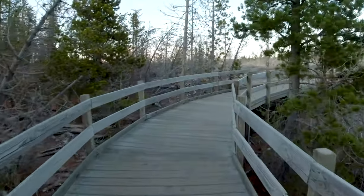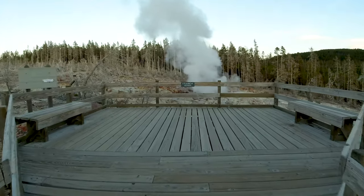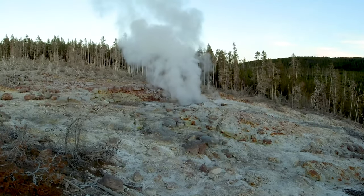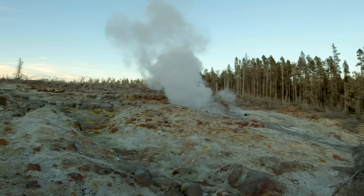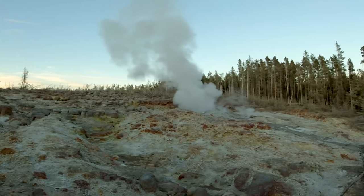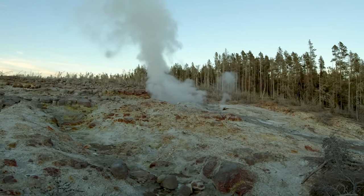Guys, we are now approaching the tallest geyser in the world, called Steamboat — it's amazing! Wow, that's something. I'm so glad we just made the whole circle and watched all the main points of Yellowstone. This was the last on our list and we made it. Feels great! Now we have an idea of how all of this looks. Three days in Yellowstone — I feel like it's not enough. I feel like we should have stayed maybe five days.